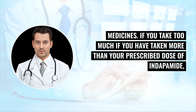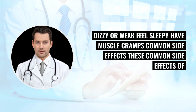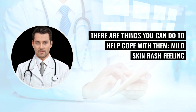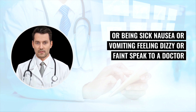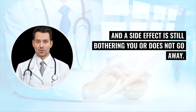If you have taken more than your prescribed dose of Indapamide, you may feel sick (nausea) or be sick (vomit), feel very thirsty, have diarrhea, feel faint, dizzy or weak, feel sleepy, or have muscle cramps. Common side effects of Indapamide happen in more than 1 in 100 people and include: mild skin rash, feeling or being sick (nausea or vomiting), and feeling dizzy or faint. Speak to a doctor or pharmacist if side effects are still bothering you or do not go away.